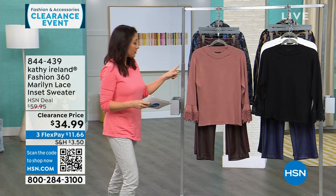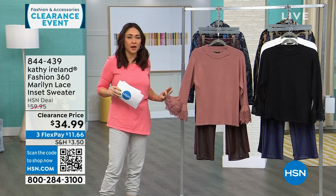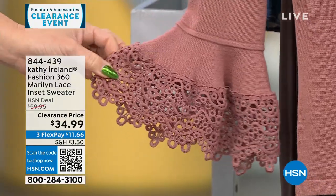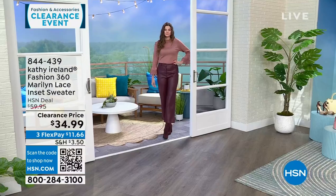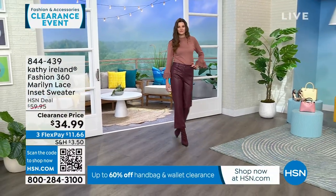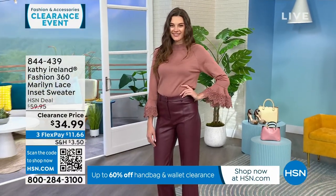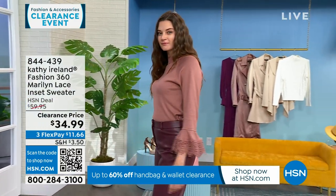This is the Marilyn — lace with a beautiful cuff that Kathy says is like a nod to a little lace handkerchief that you would expect. This is a $60 top today for $34.99. Colors are mauve, black, and white. It's 24 inches in length, extra small through 3X, machine wash gentle cycle tumble dry, for 750 people.